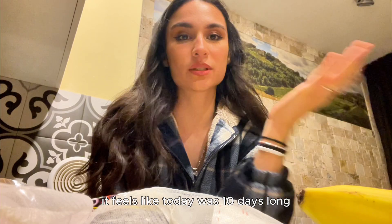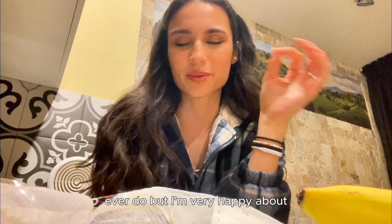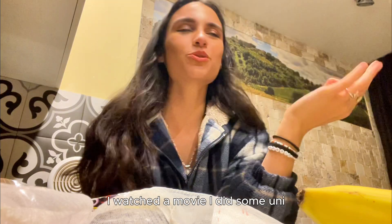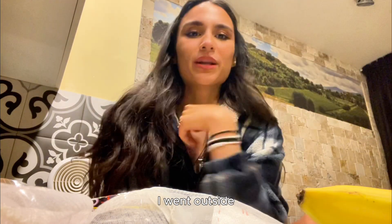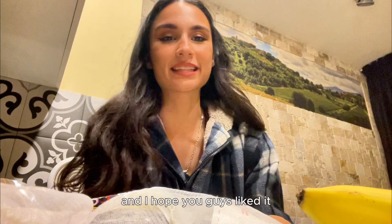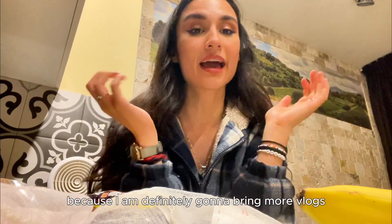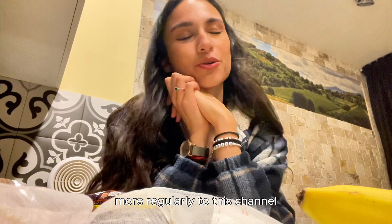It feels like today was ten days long because I took a nap, which I never do, but I'm very happy about it. I watched a movie, did some uni work, went outside — it was just overall a really good day. I hope you guys liked it — if you did, give it a thumbs up and make sure to subscribe because I'm definitely going to bring more vlogs more regularly to this channel. Bye!